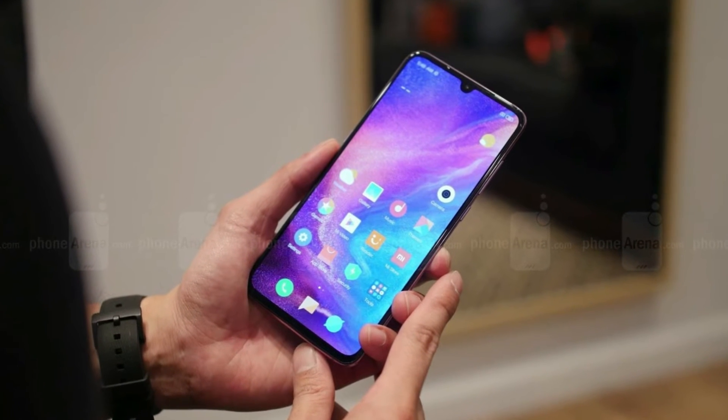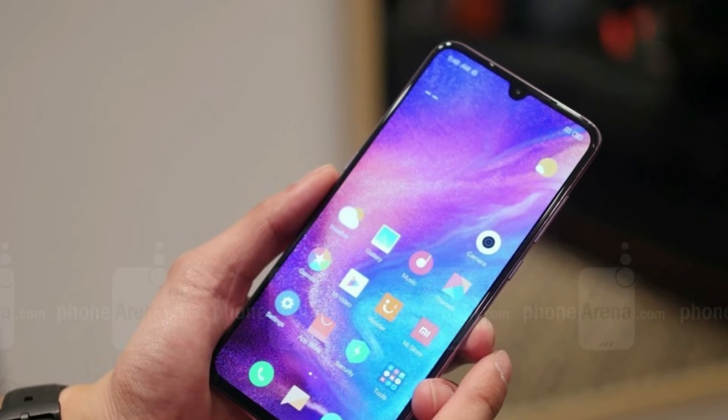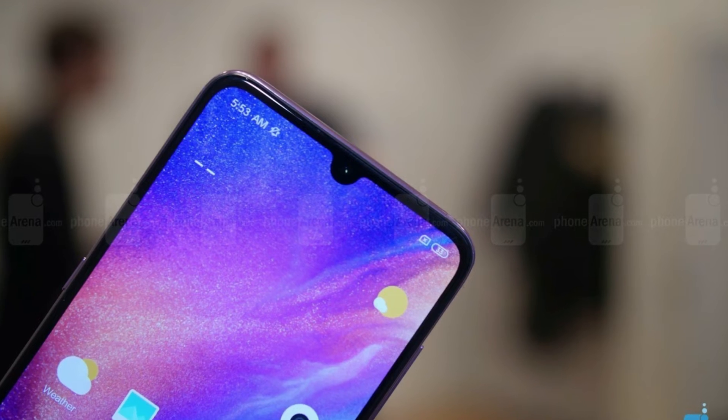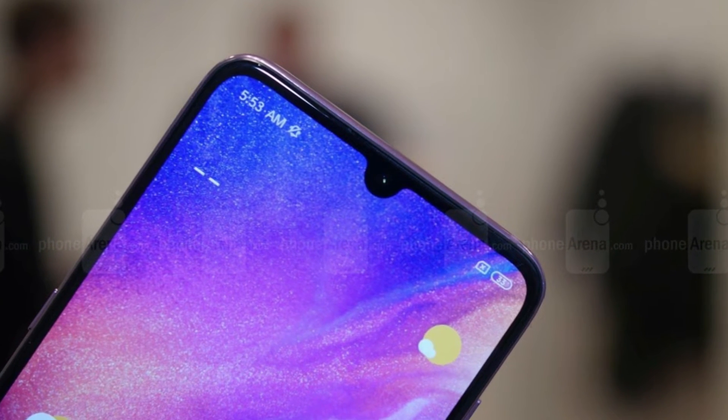The Mi 9 also offers a 16MP ultra-wide camera with a 117-degree field of view. It has 1.0-micron pixels and an f/2.2 lens with autofocus, which allows it to shoot macros from 4 centimeters distance.